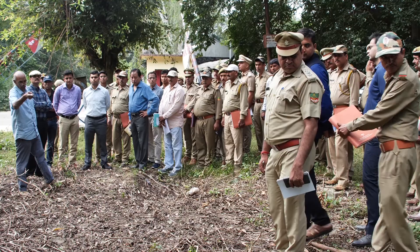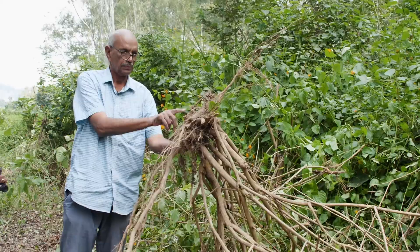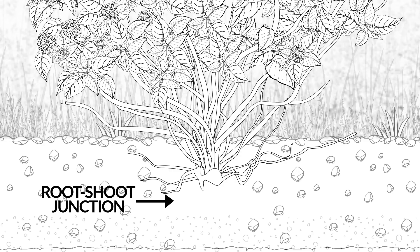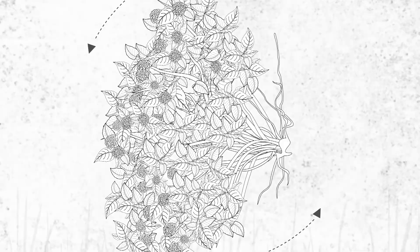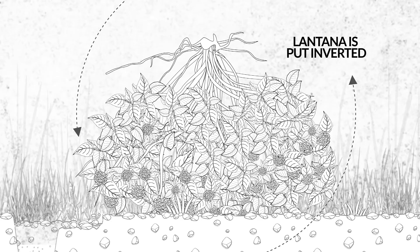In 2003-2004, under the supervision of Professor C.R. Babu, the cut-root stock method was developed at Corbett Tiger Reserve for the removal of Lantana, starting the restoration of areas encroached by it. In this technique, Lantana has to be cut below the root-shoot junction, 2 to 3 inches under the soil, carefully without disturbing the soil or chopping off the branches. The upper portion of the Lantana is then put inverted so the stock portion does not make contact with soil and no further regeneration takes place.